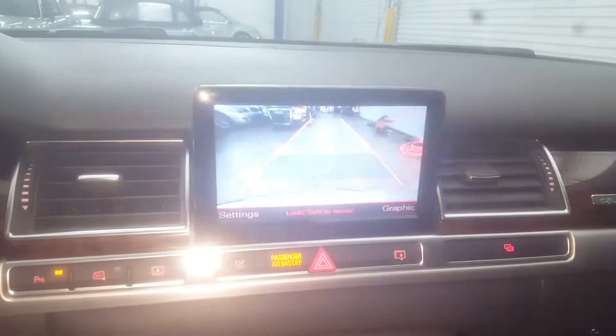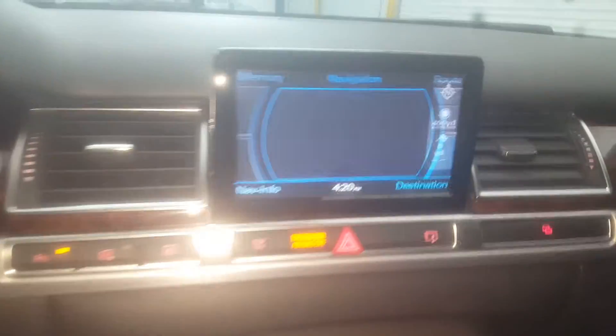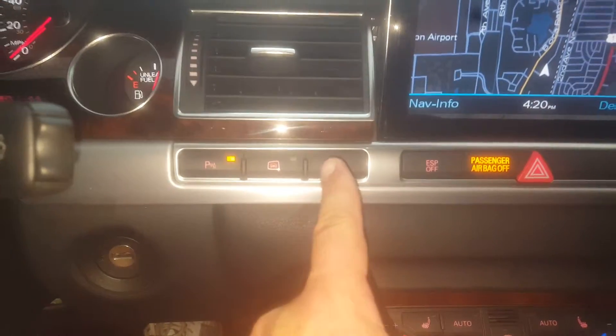On the backup camera, you just put the car in reverse and it shows you everything. It's also got navigation. It has heated seats and all the cool stuff these cars come with.